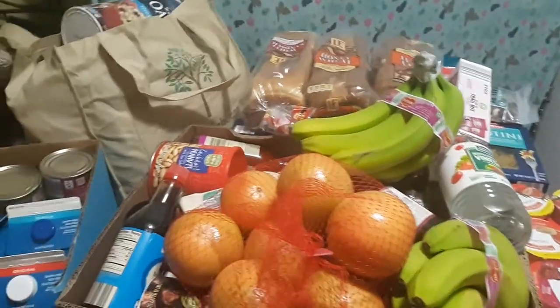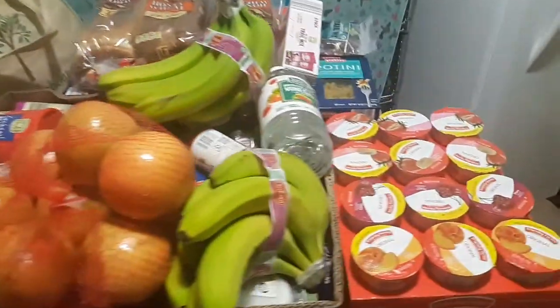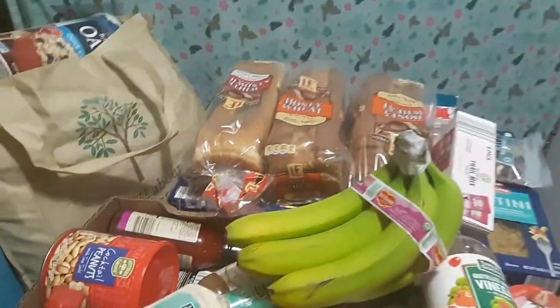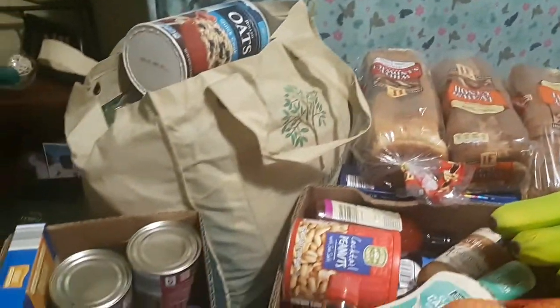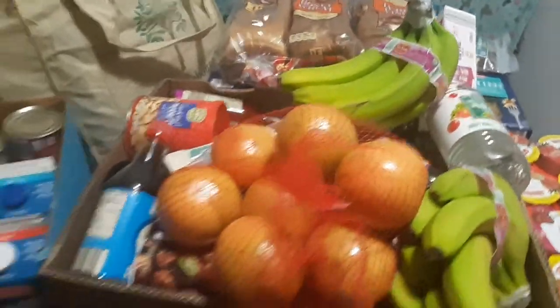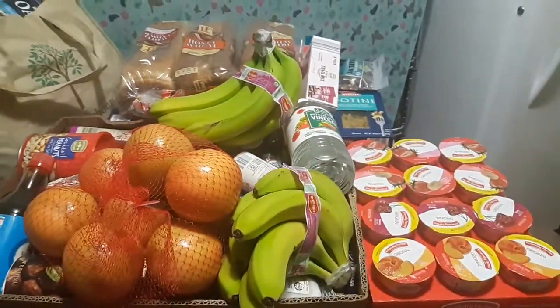Hello everybody, welcome to Unique Gifts! We have an awesome haul here today. I am so excited about this grocery trip. A lot of this is pretty much going to be for freezer meals, kids' snacks, and hubby snacks — everybody's gonna get a blast out of it. Let me show you what we got.